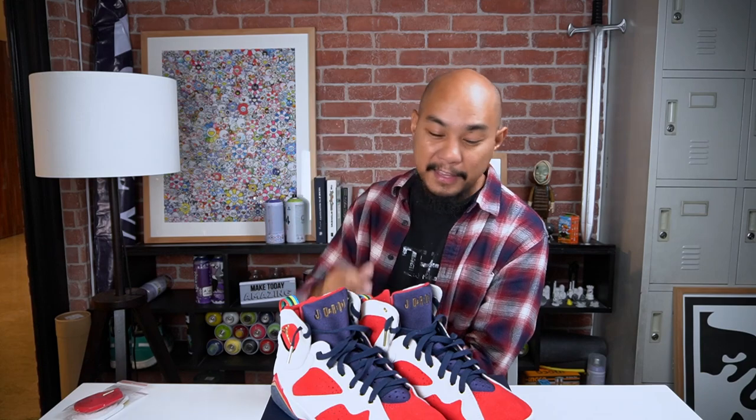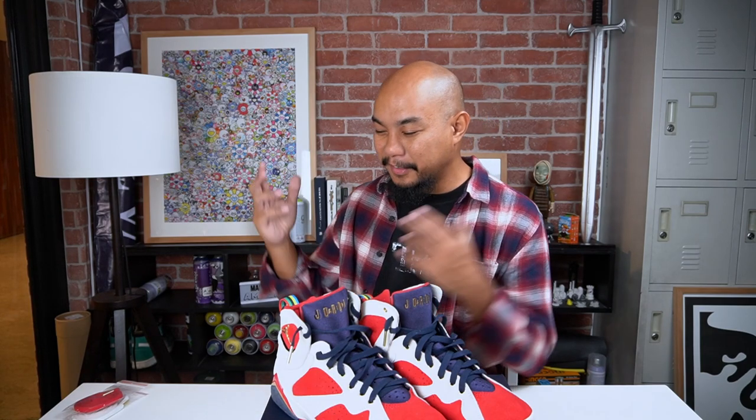Thank you so much to Jordan Brand for sending these over. Thank you so much to Trophy Room for making them. Thank you, Michael Jordan, for playing in the Olympics — what a moment in time. That's one of those childhood-defining moments, culturally. I wish you guys good luck. I wish you guys good health. Thanks for watching. Peace.